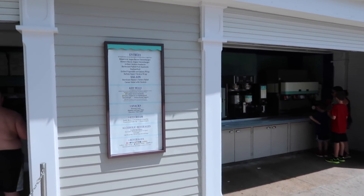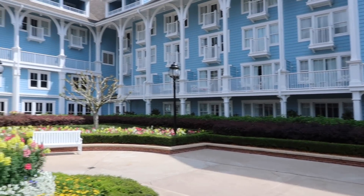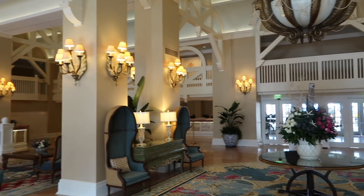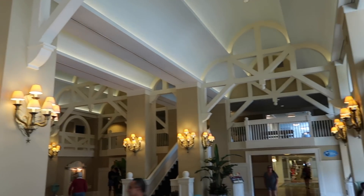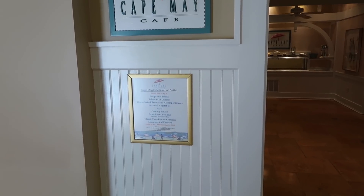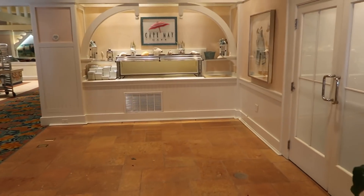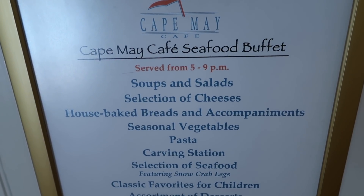We've made it to Beach Club. The beach side — I've stayed here before and I'm excited to see it again. The lobby smells amazing; I wish you could smell it. It's a fancy hotel lobby with lots of additional seating, very unique, similar in feel to the Boardwalk. Cape May is here for breakfast with characters — Goofy, Minnie, and Donald — more of a seafood buffet. They also do a seafood buffet dinner from 5 PM to 9 PM.